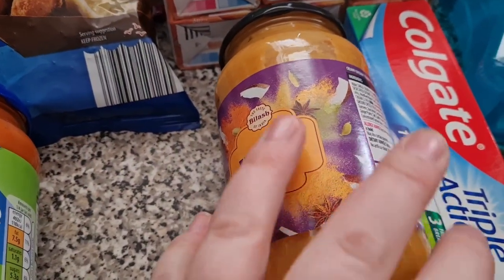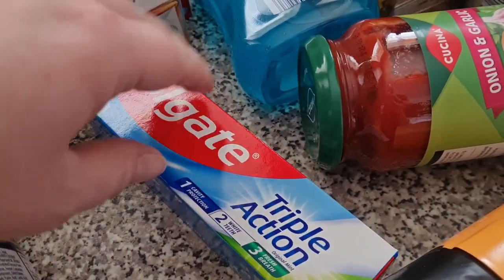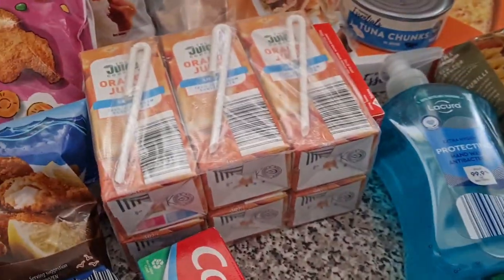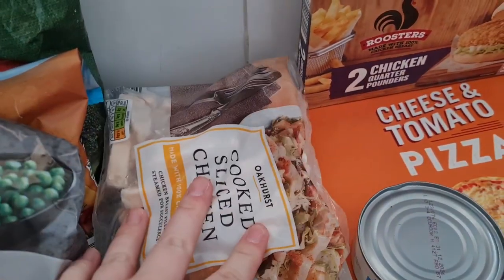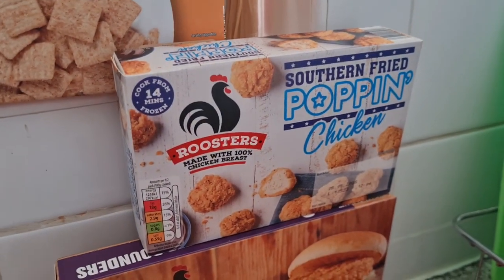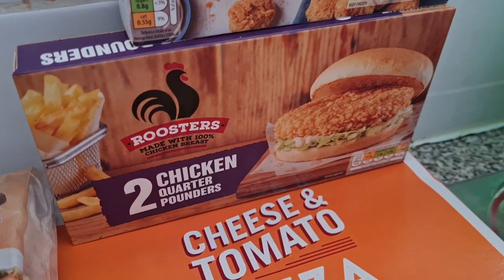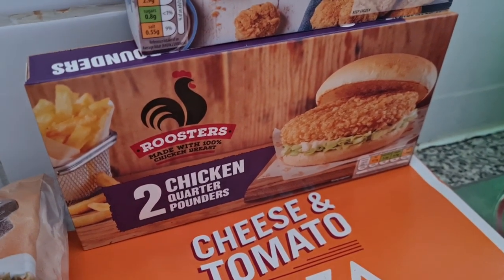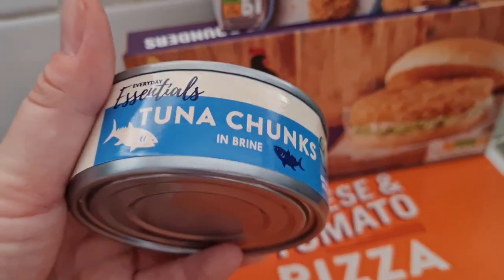A korma that me and the girls are going to have this week. I got some toothpaste for me and Lil and Liam. Orange juice. I have two packs of sliced chicken — obviously so handy to have in, so I grabbed two packs. Some popping chicken to go with pizzas. Two chicken quarter pounders — I need to get some Bird's Eye ones from somewhere because Liam's not keen on these ones. Some tuna chunks to make tuna pasta.